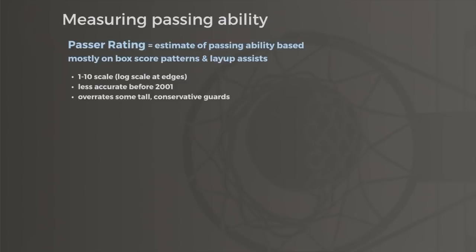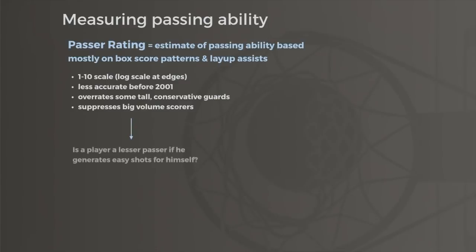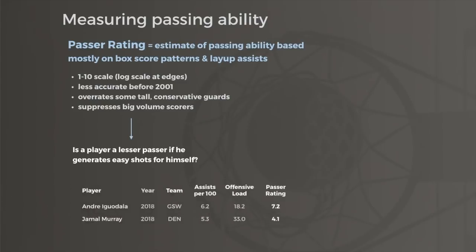Its other potential weakness is underrating big volume scorers, because huge scoring numbers drive down passing in general. This is more of a philosophical preference, as most massive scorers call their own number instead of fishing for these better passing chances, even if they're more capable passers in other circumstances. Either way, Passer Rating and Offensive Load allow us to make inferences about on-ball and off-ball playmaking that are impossible to detect by looking at assists alone.